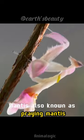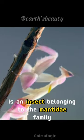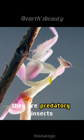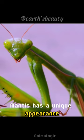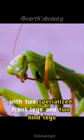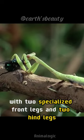Mantis, also known as praying mantis, is an insect belonging to the mantidae family. They are predatory insects with the ability to hunt with precision and agility. Mantis has a unique appearance with two specialized front legs and two hind legs.